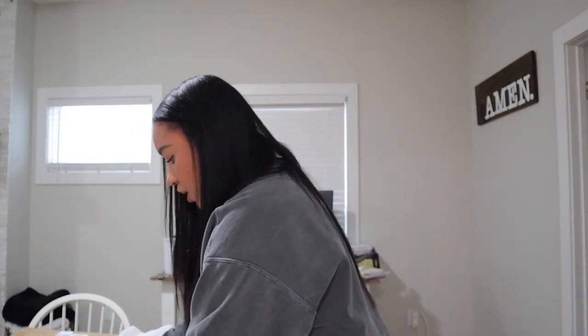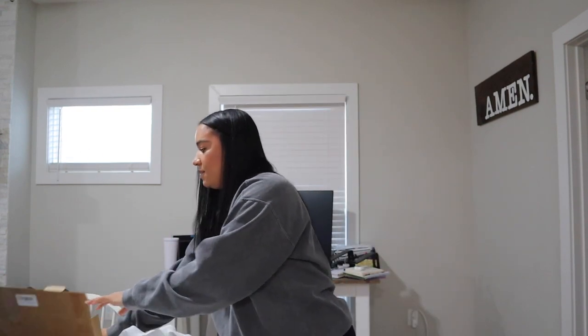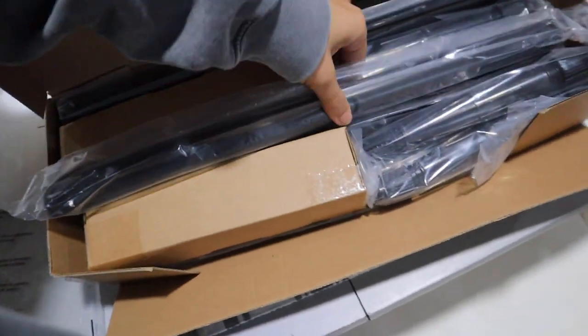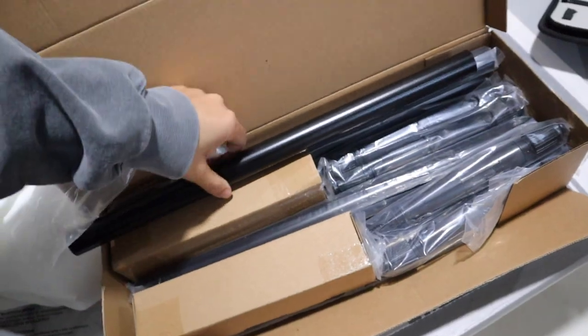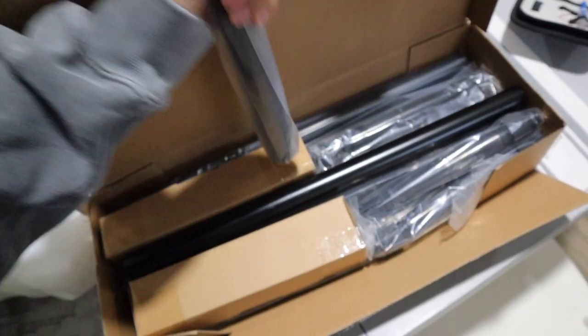I finally ordered curtains, a curtain rod, and hooks for the living room and I'm going to try and install them myself before my husband gets home. It's currently 4:27 and he got off work today at 4. I think he needs to go to the grocery store before he comes back home, but I'm not 100% sure. This is the curtain rod that I got - I just found it on Amazon and it looked really nice. It's just a black matte one, which I love.